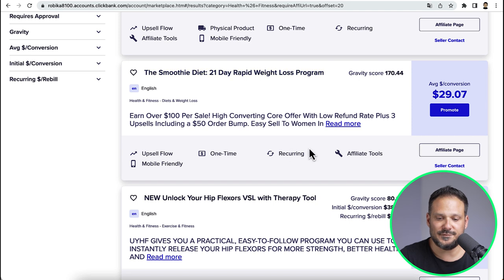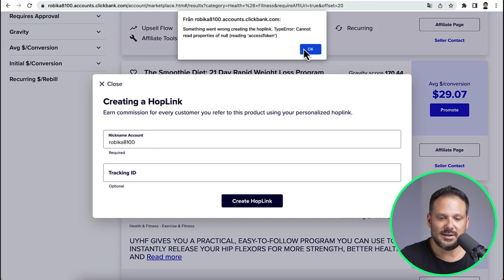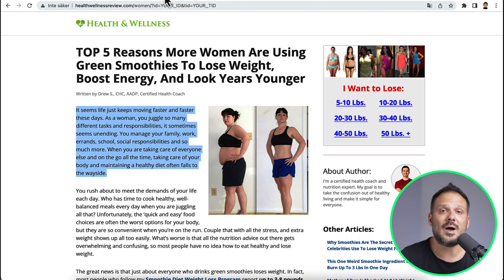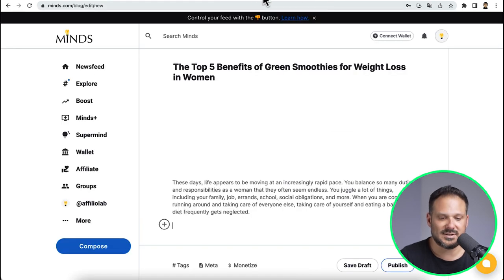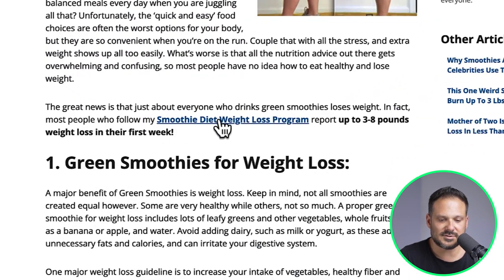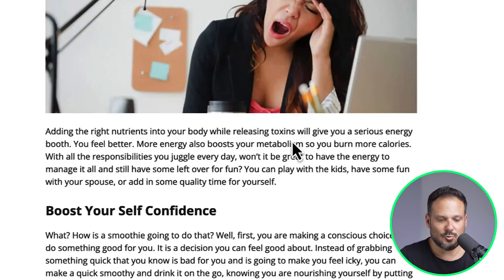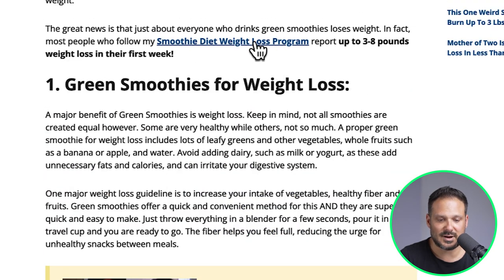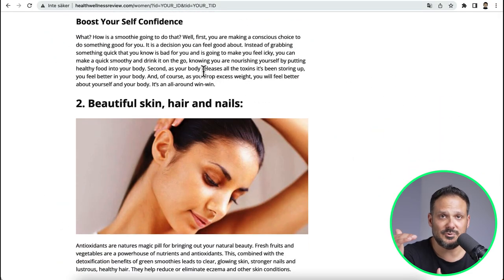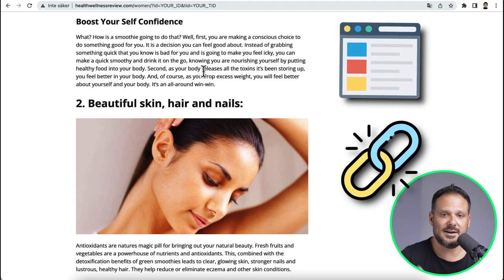When you have your affiliate link — for example, if you want the smoothie diet — you just click there and then create hop link, and you will get your affiliate link. That link is what you're going to use throughout the whole article that you are building on minds.com. As you can see, there are links everywhere inside the article with call to actions like click here, or the name of the product like the smoothie diet weight loss program. This is a link back to the offer, and this is what you are going to do when you build your unique article on minds.com.